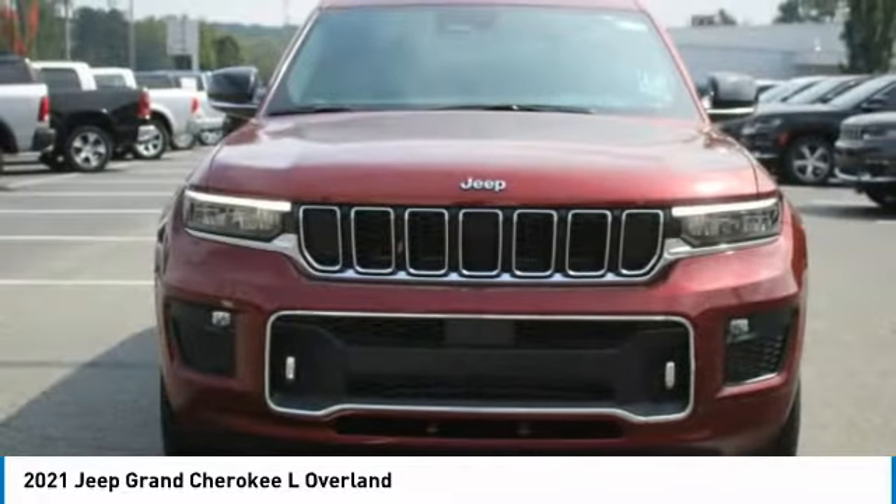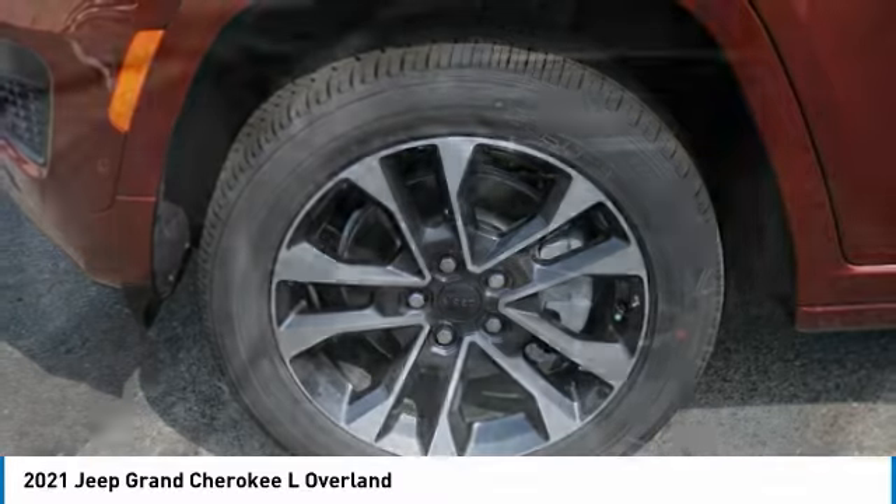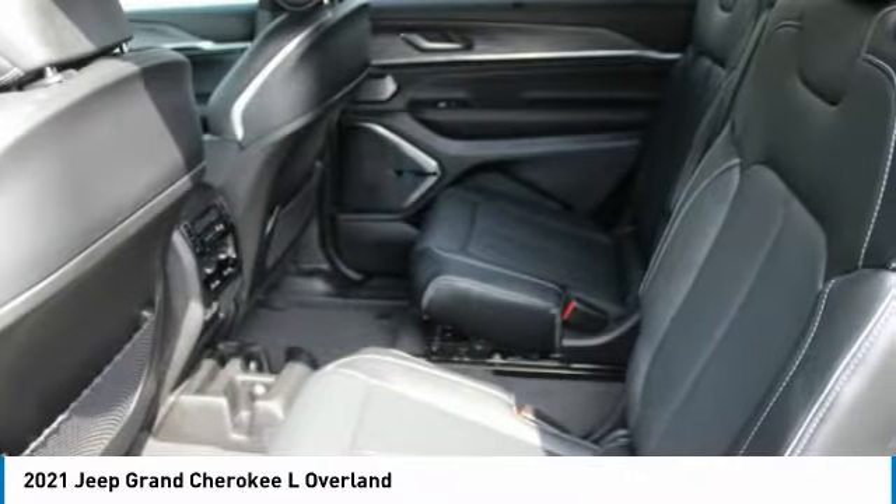Headlights auto off, mirror memory, navigation system. Wouldn't you look great in this vehicle? Stop in today and see for yourself.